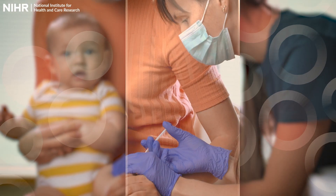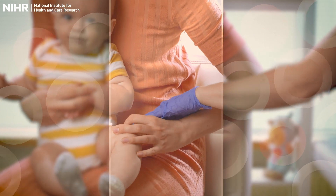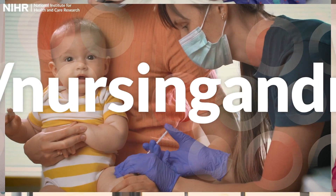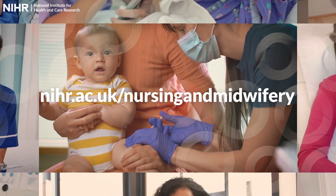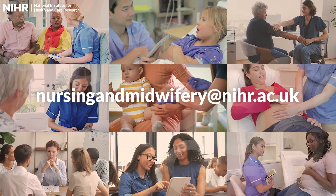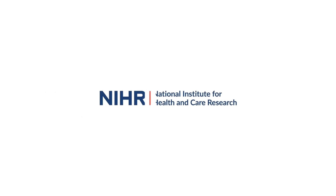Don't miss out on this opportunity to develop your knowledge and skills and become a Principal Investigator of the future. Visit our website to learn more about PIP and how to apply, or contact us at nursingandmidwifery@nihr.ac.uk to find out more.